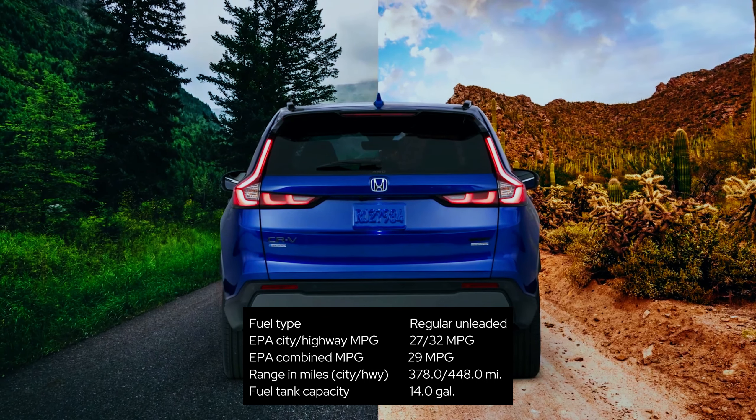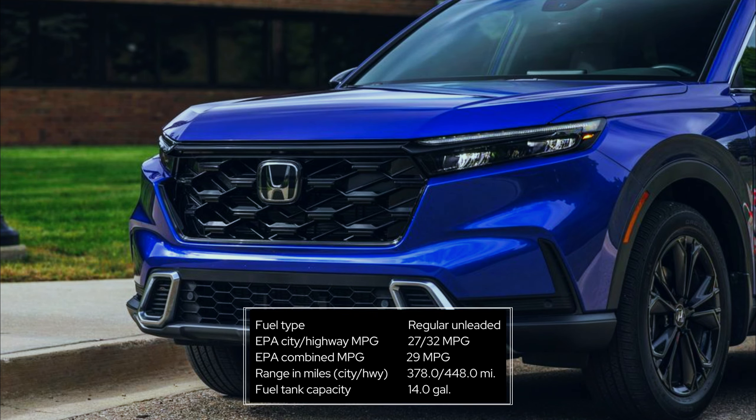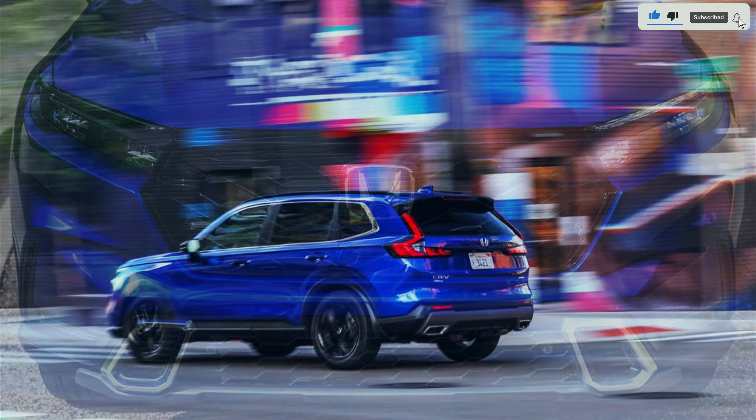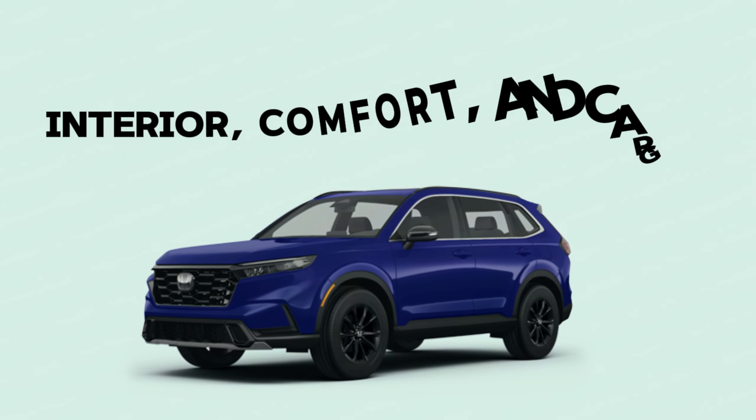The most fuel-efficient CR-V is the front-wheel-drive Sport Hybrid, which achieves 43 MPG city and 36 MPG highway. On our real-world 75 MPH highway fuel economy route, both the Sport Touring Hybrid and the non-hybrid XL registered 31 MPG.